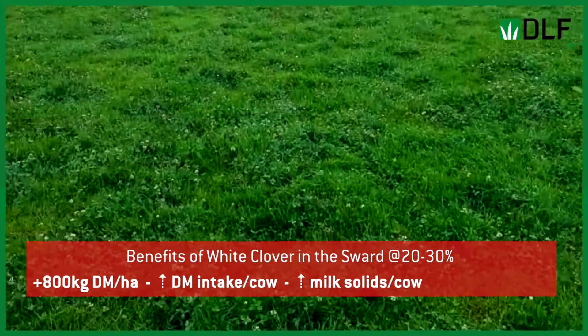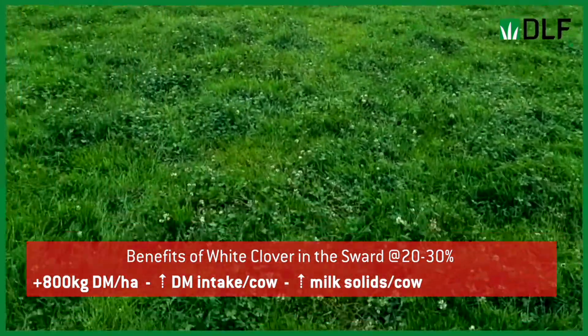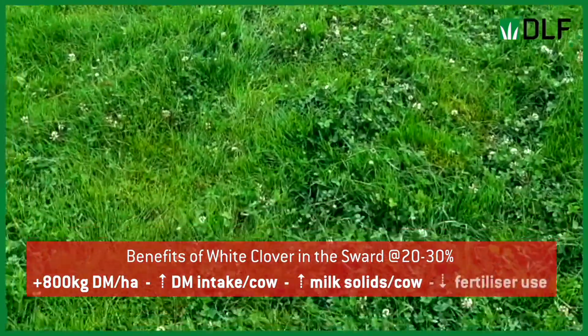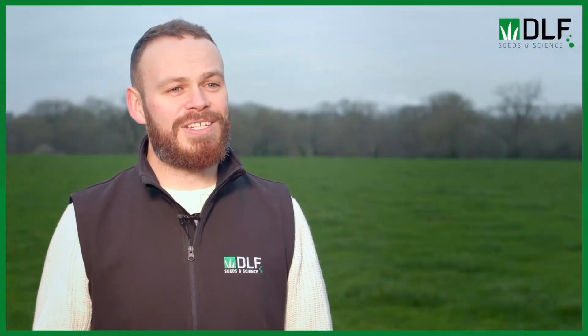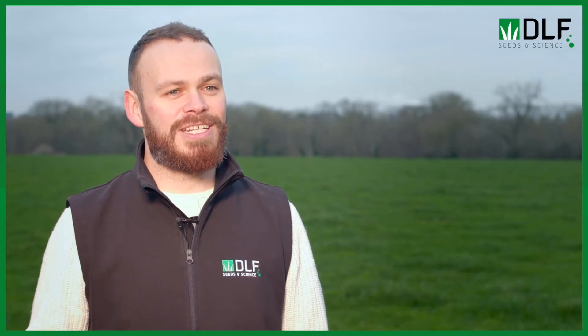In the current climate, the biggest attraction of white clover is its impact on your fertilizer bills, providing a benefit both economically and for the environment. With increasing prices of fertilizer this year, there's a big emphasis on trying to establish and incorporate white clover into our grassland systems. A full reseed gives you the best chance of success in establishing white clover.